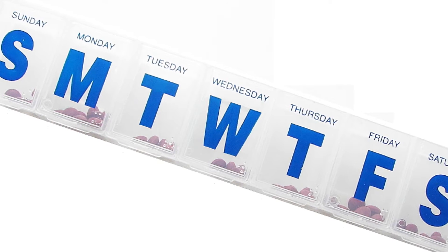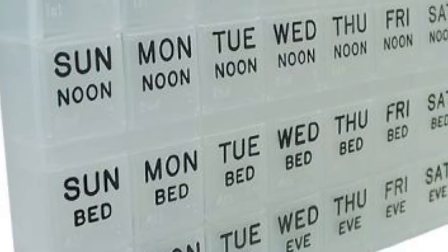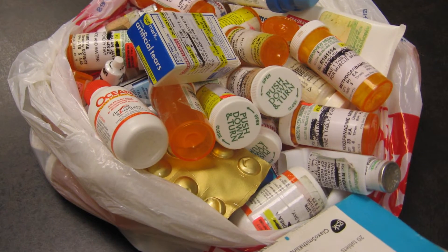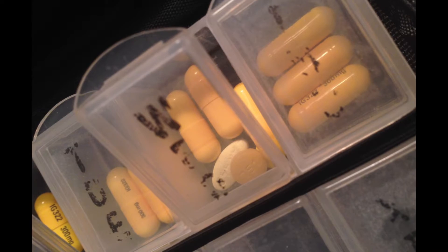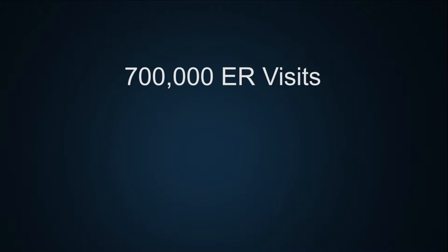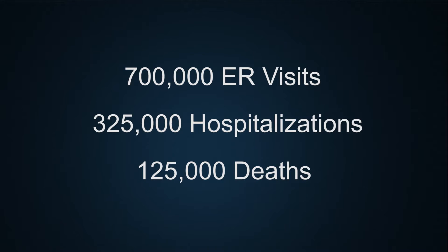Organizing pills by week or even by month isn't enough when patients are taking up to 20 different drugs seven to nine times a day. Not taking the medication at the right time or taking too much results in 700,000 ER visits a year, 325,000 hospitalizations, and 125,000 deaths. It's very expensive, it's very complicated. The dosing regimens are often different for the different medications, and it's a very big problem in medicine right now.